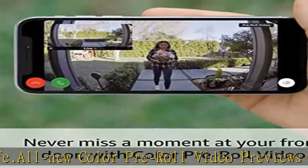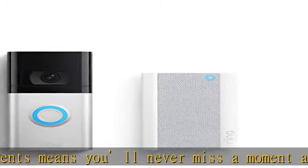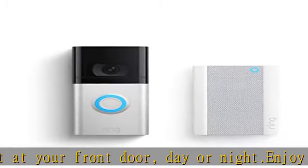Receive mobile notifications when anyone presses your doorbell or triggers your built-in motion sensors. Powered by a removable, rechargeable battery pack or connects to existing doorbell wires for constant power — works on any home.